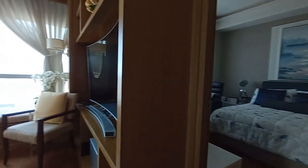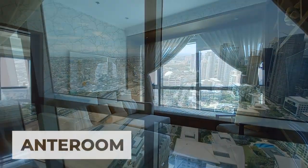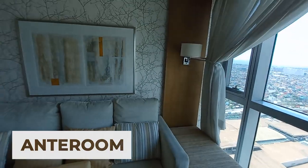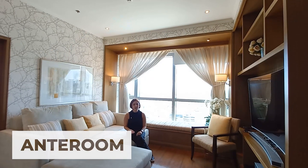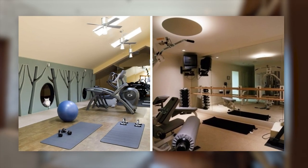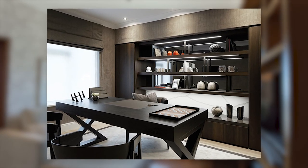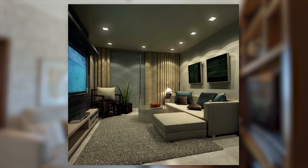This is another unique feature of this three-bedroom unit. Meron siyang anteroom, or a small room that is connecting the third bedroom and the master bedroom. Itong room na to, you can make it into any purpose that would suit you — like a home gym, a home office (very helpful lalo na ngayong pandemic), or you can also make it into an entertainment room. Marami pa ding uses.